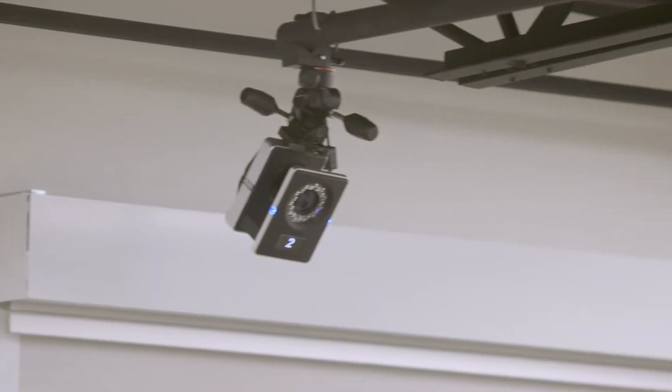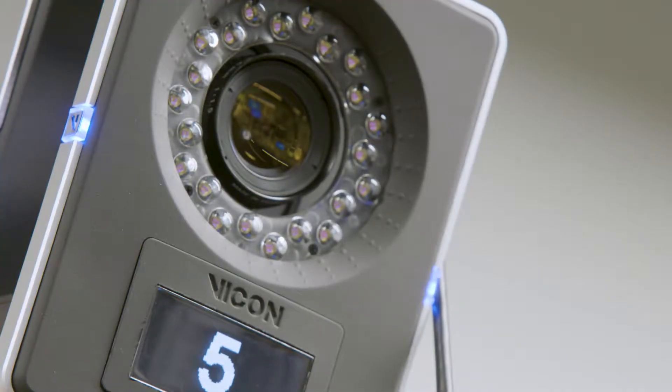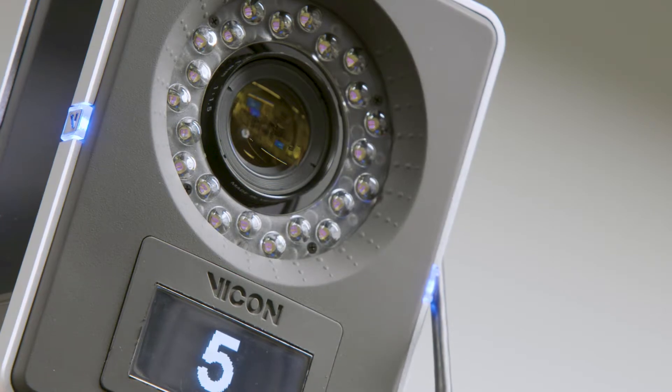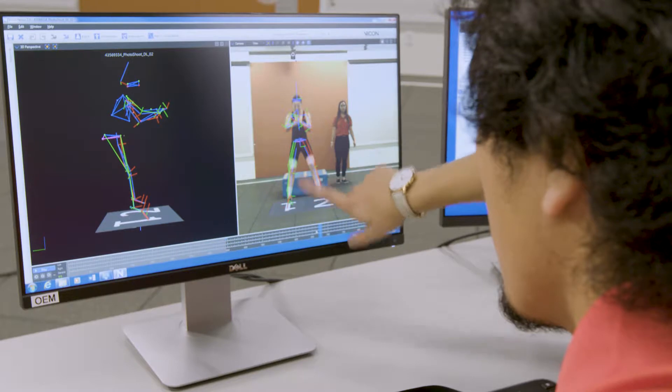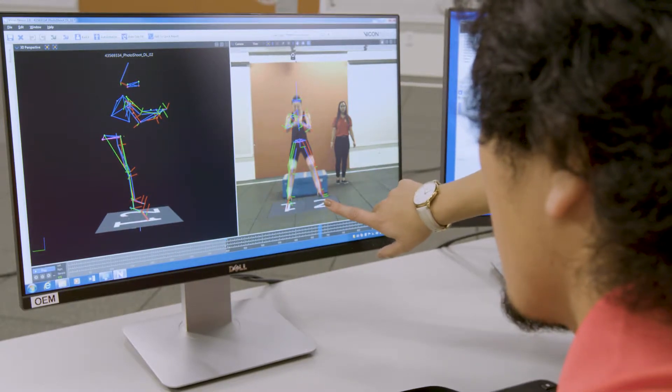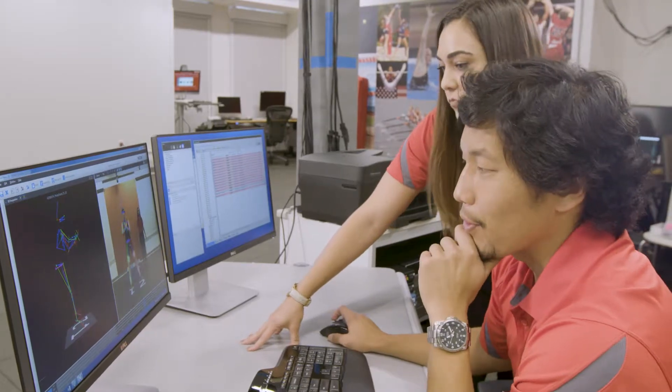The way the system works is that cameras are set up to track the motions of the body, and in the floor we have force platforms that record the forces that you place on the floor while you do the athletic maneuver. The computer combines those things together so it shows us how much force is at the ankle, at the knee, and at the hip.